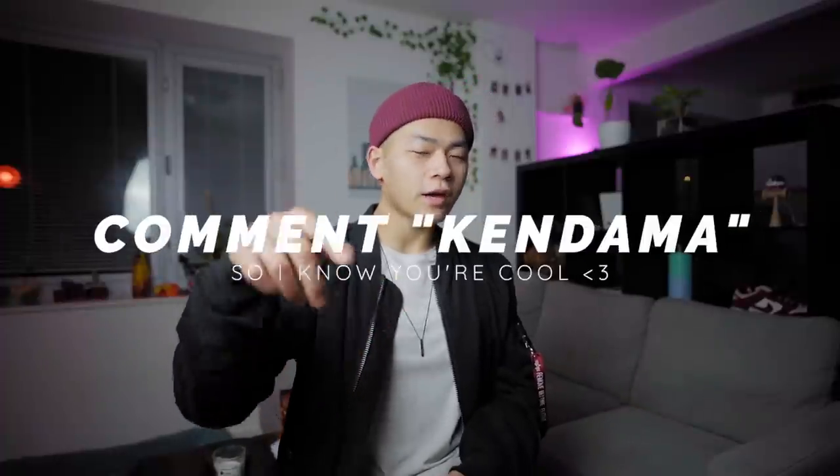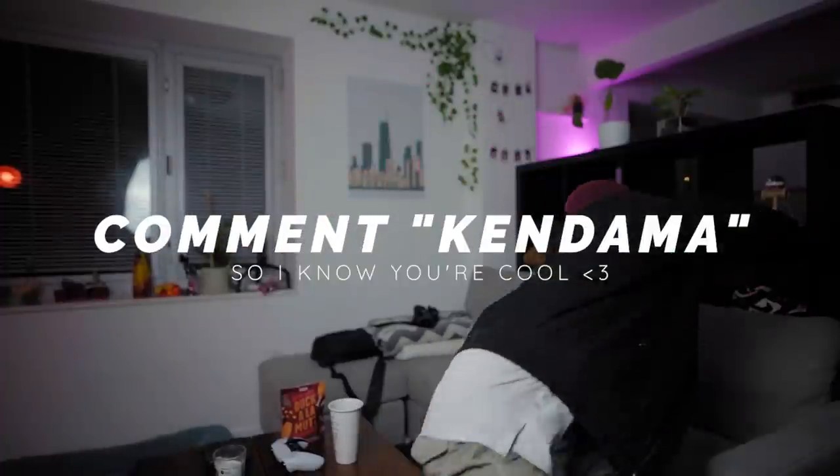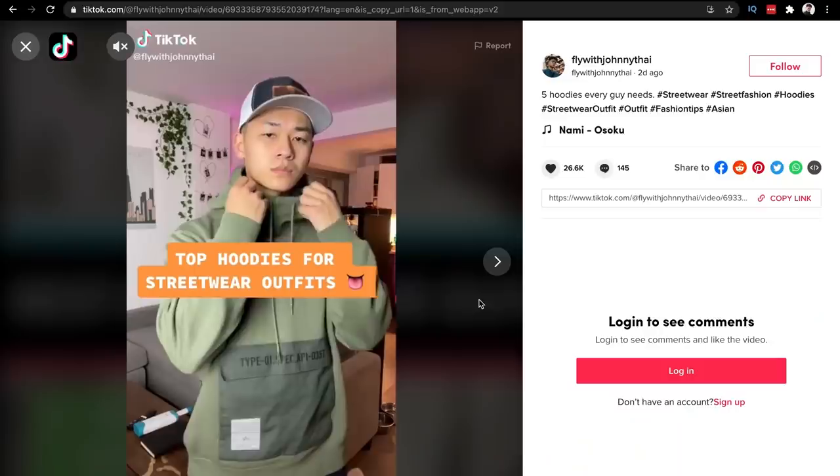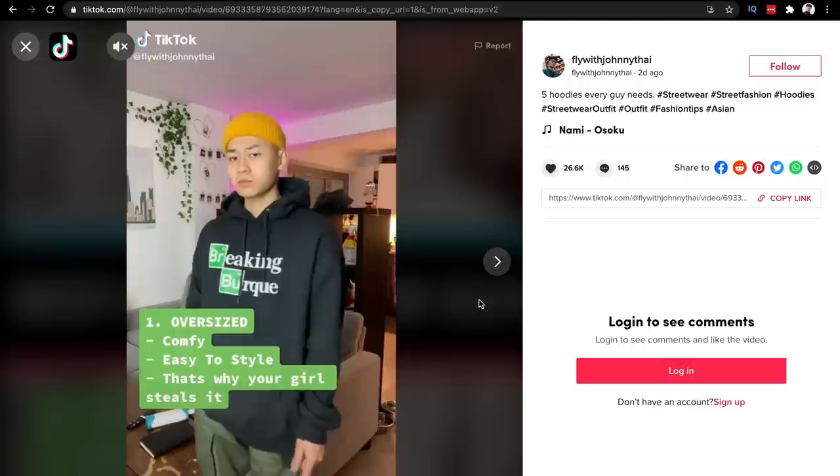Alright guys, those are the fits — hope you enjoyed this video. I'm so glad it's going to start warming up and we're going to have more daylight. Seasonal depression is going to start to fade away slightly. If you made it this far, comment down below 'Kendama' — I just picked this up for nostalgic reasons. That way I know you're cool. Follow me on Instagram at FlyWithJohnnyTy, and I just started posting often on TikTok as well. Thanks guys, see you in the next one.